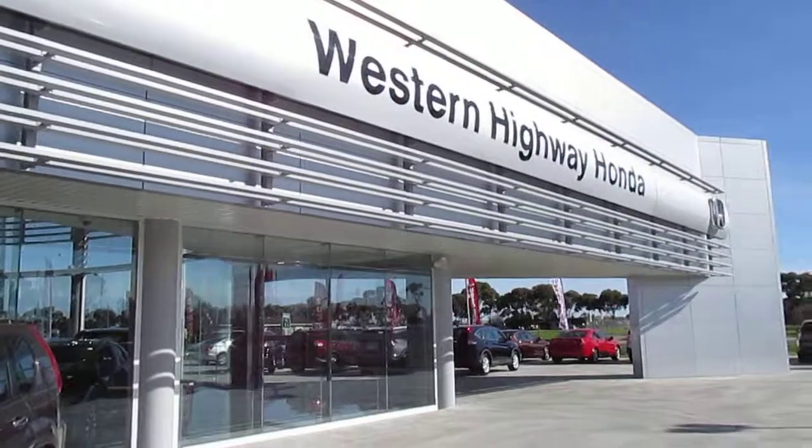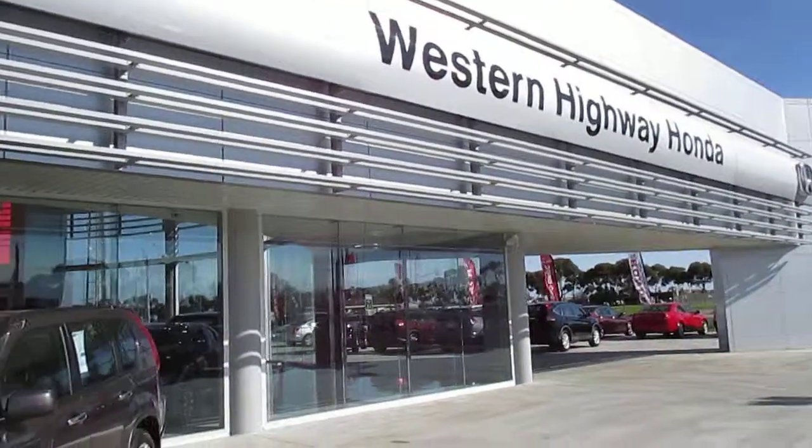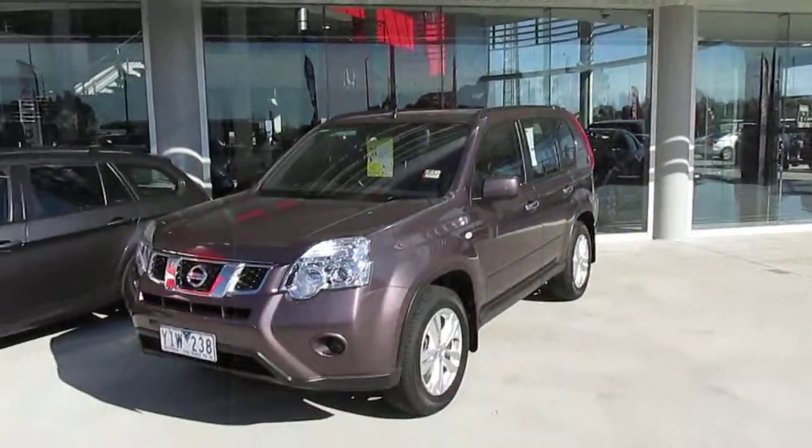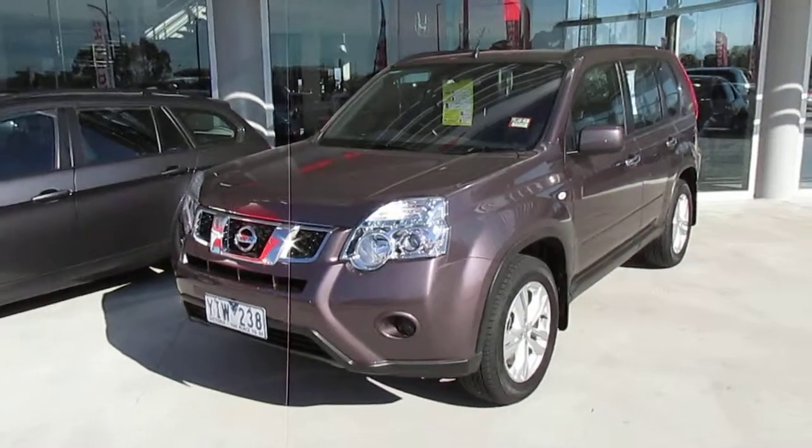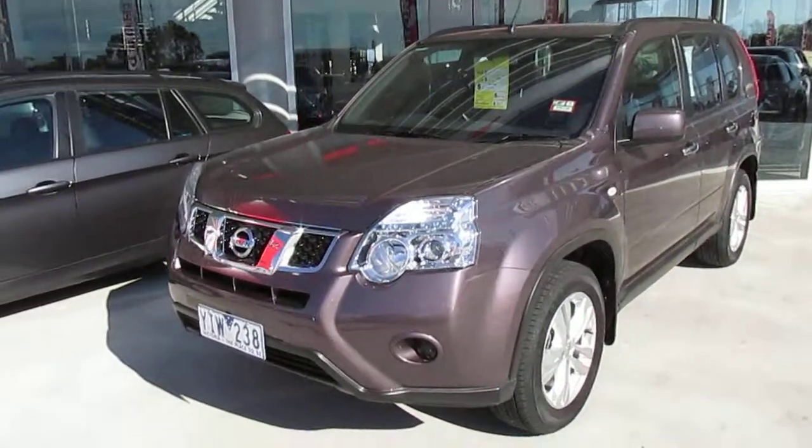Western Highway Honda is on the corner of Ballarat Road and Christie's Road, Caroline Springs. Ask for Anthony and I'll show you through this car.